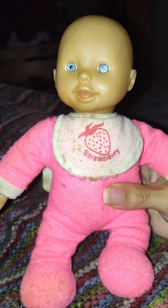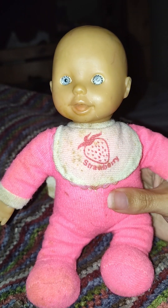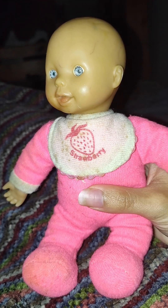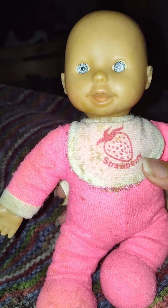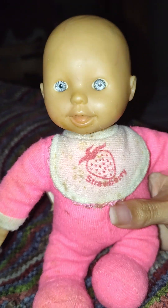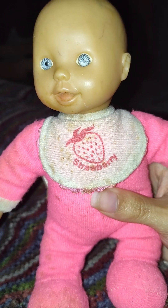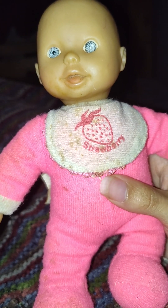That's probably the best way to start October, ain't it? So yeah, it's a vintage baby doll — it looks vintage, it does not look new. She looks like she's from the early 2000s, or 90s — that's my best guess.